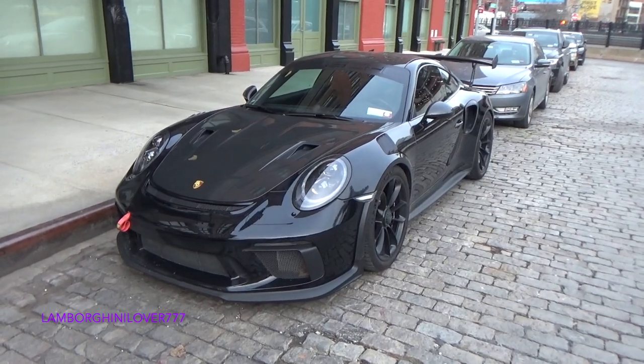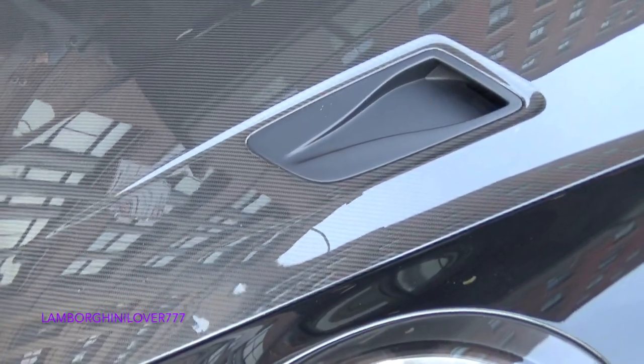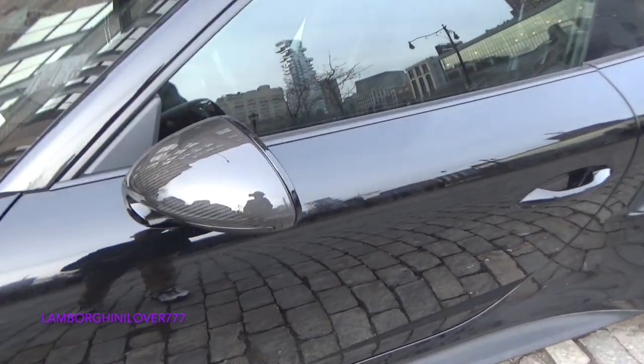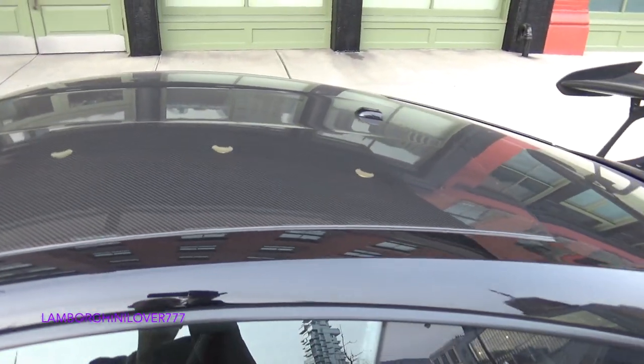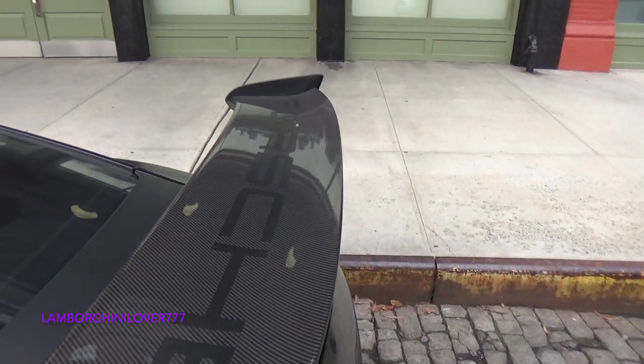So awesome — GT3 RS with the carbon fiber bonnet, carbon fiber mirrors, carbon fiber roof, and a carbon fiber wing. That is a sick spec.